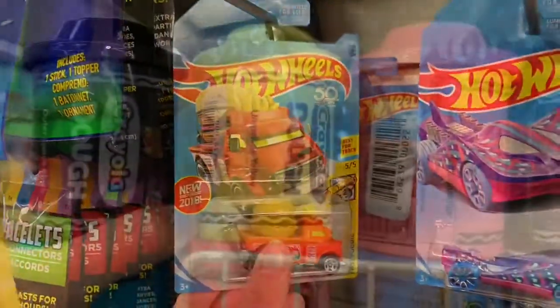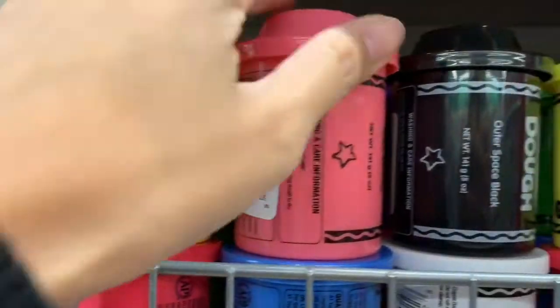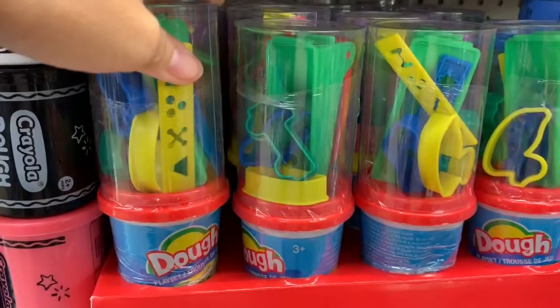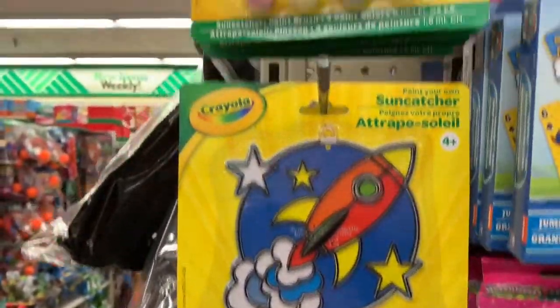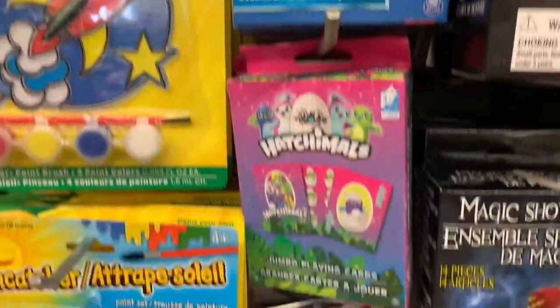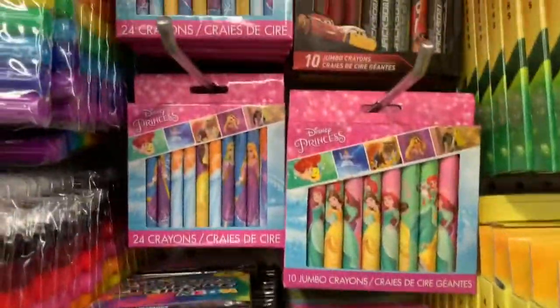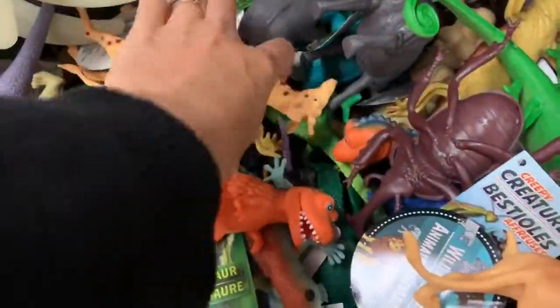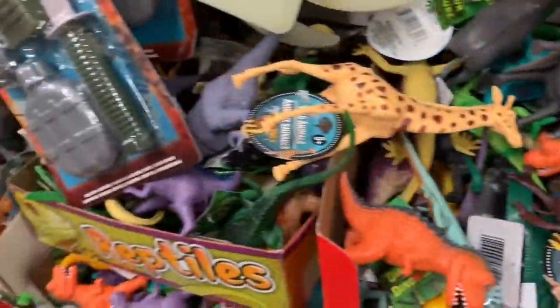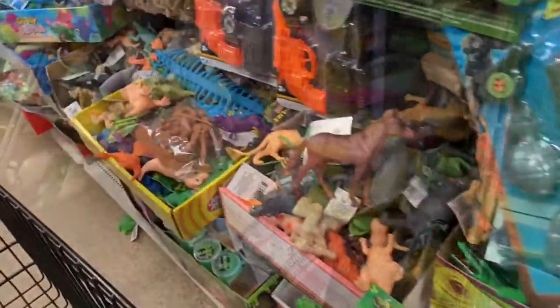This is also a really great deal — the Hot Wheels cars would be much more expensive if you were to go to Walmart or Target. Play-Doh is always a good option as well; I've never seen the Crayola Play-Doh and at my Dollar Tree it's the first time I've ever seen it. These plastic little toys are always another great option — there are so many different animals you can choose from, from insects to dinosaurs to safari animals.